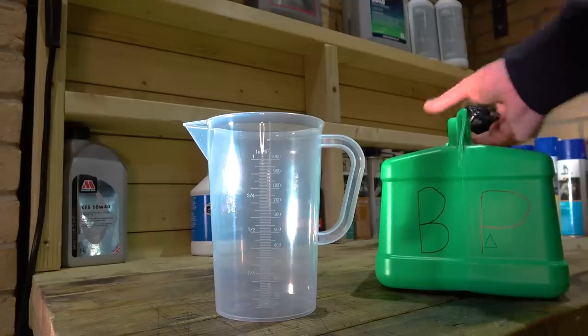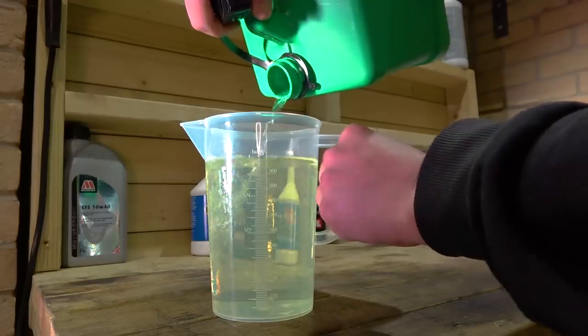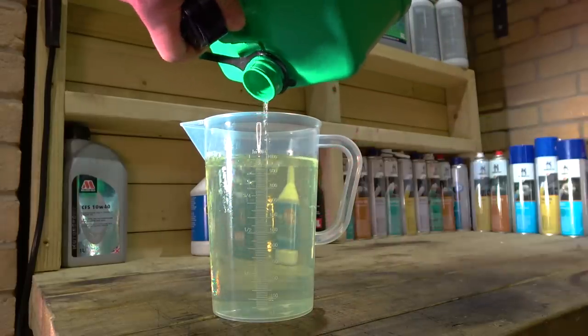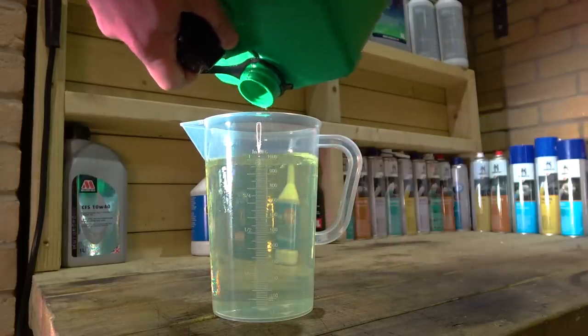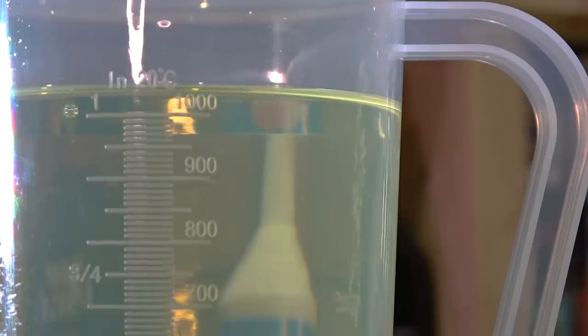Next up is BP. We've got more than one litre - that's got to be a good 50 millilitres more. So we're making profit? I wasn't expecting this. I thought we'd just have one litre all round. So far SO is 985 millilitres, and BP I'm going to call it at 1050 millilitres.